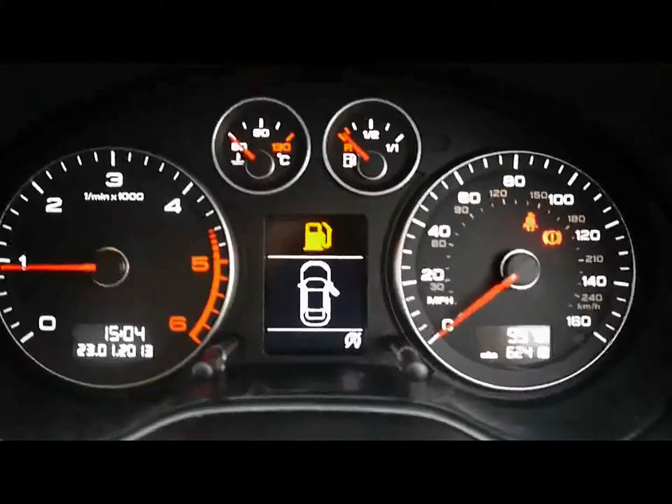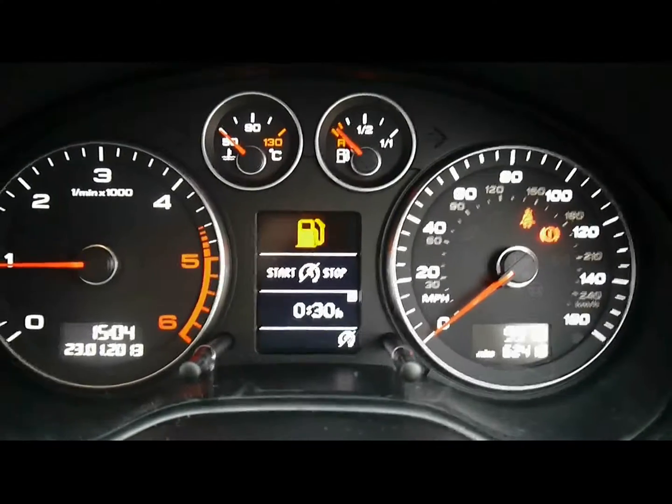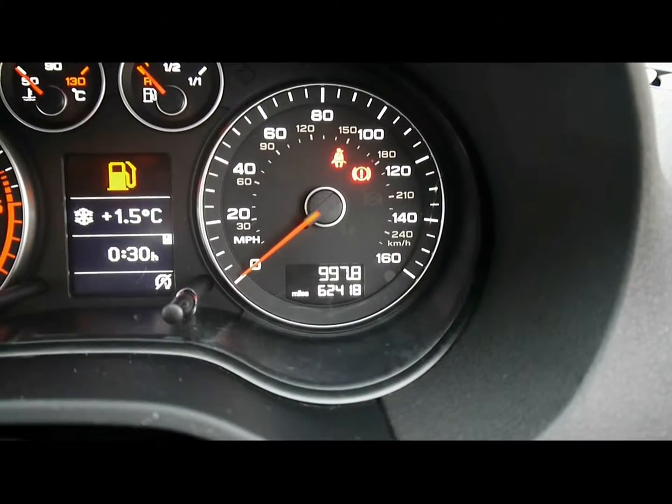Over in the middle there we have the onboard computer which shows you distance to empty, average fuel consumption and average speed. You can see the car has covered 62,000 miles.